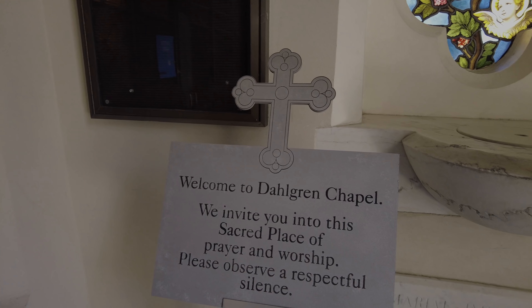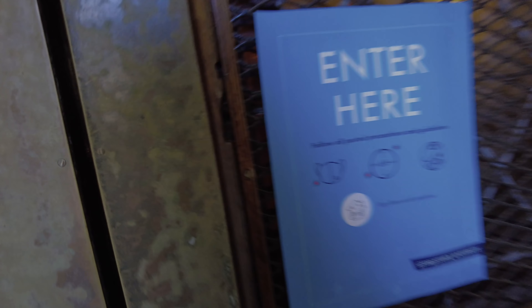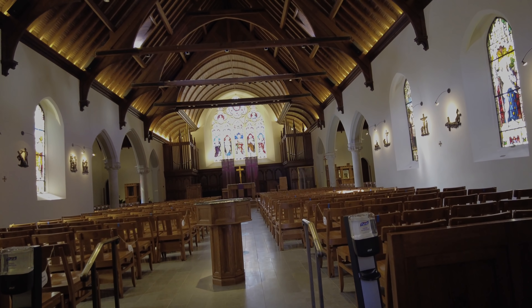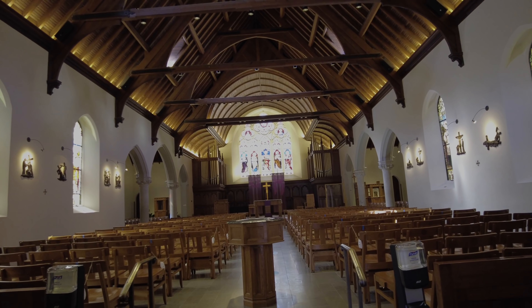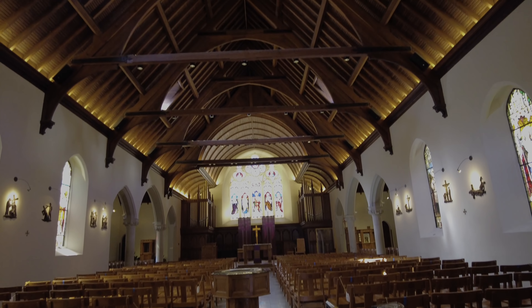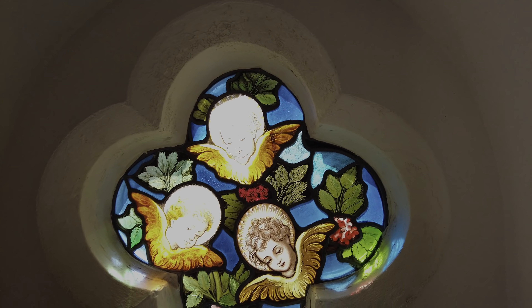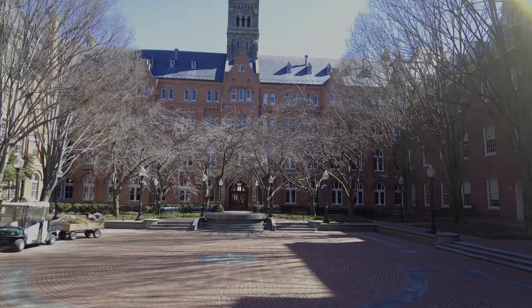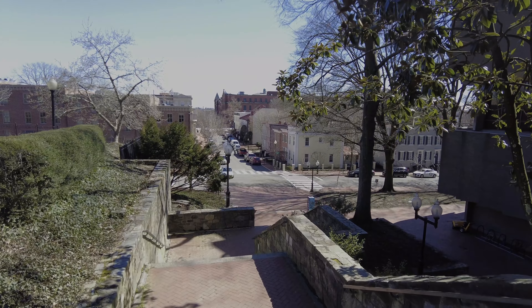Is this open today? I don't know if it's open. Dahlgren Chapel. I just want to stick my head inside. Dahlgren Chapel. I think there was one scene from The Exorcist that was filmed in this chapel.